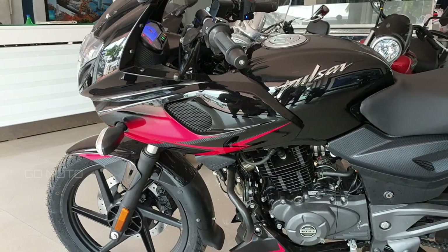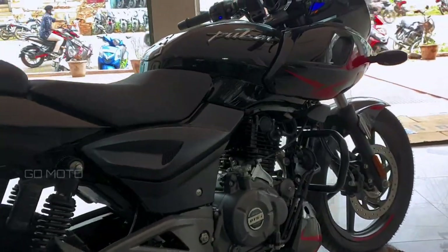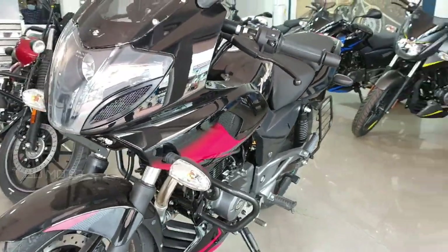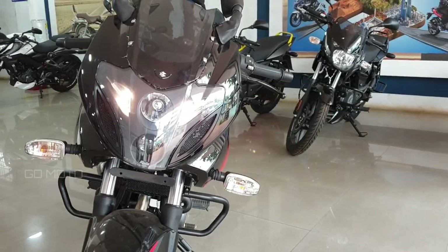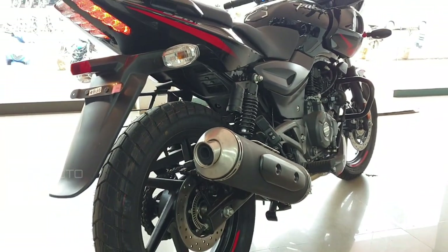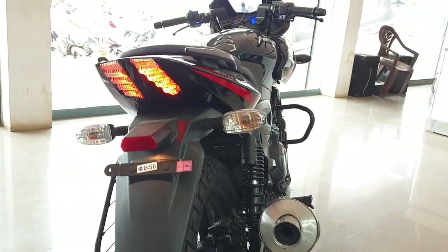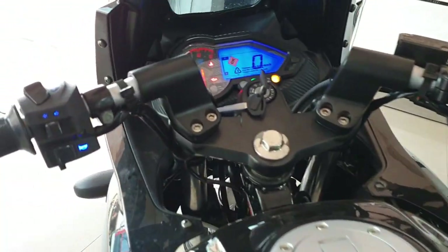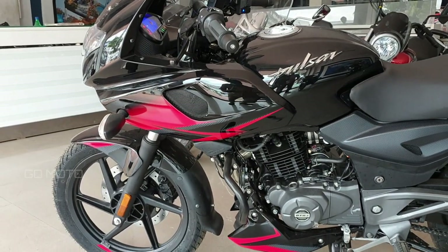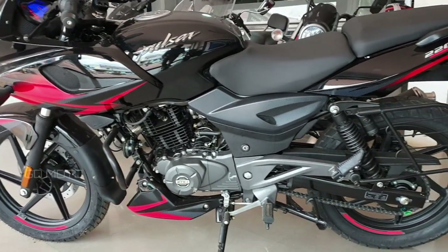Hello guys and welcome back to GDMOTO. Now we are going to talk about the B6 Pulsar 220. In 2007, it is the fastest Indian Pulsar 220.